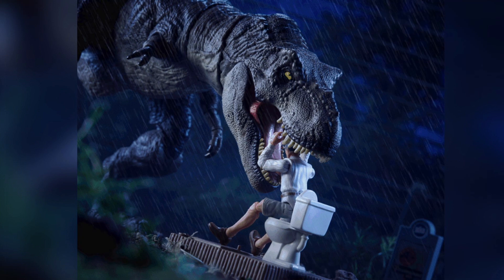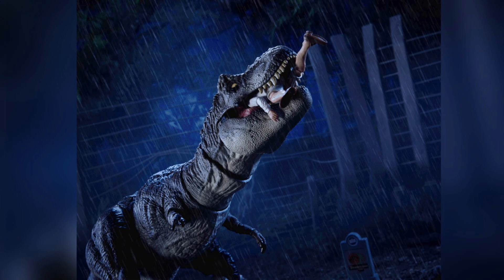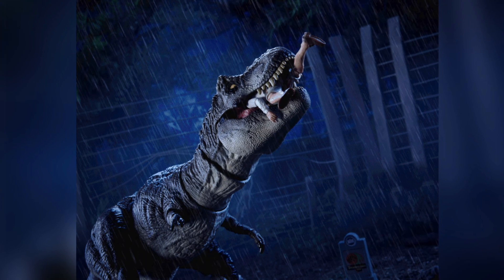I do think the outhouse itself is just cardboard, but it's probably going to be pretty heavy-duty stuff like their other cardboard elements from their exclusives. And with the Rex, you can complete this entire scene, including the actual ingestion of the lawyer. Just such a cool set altogether.